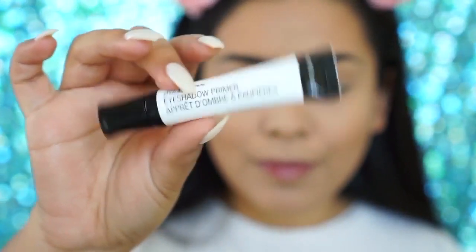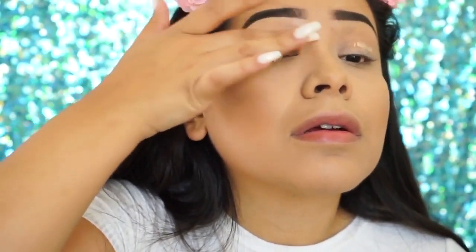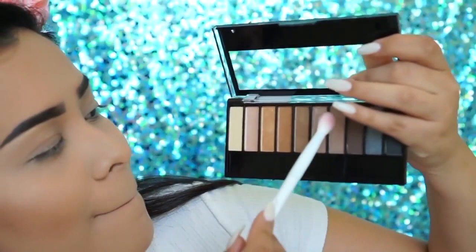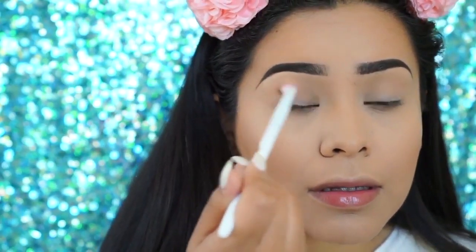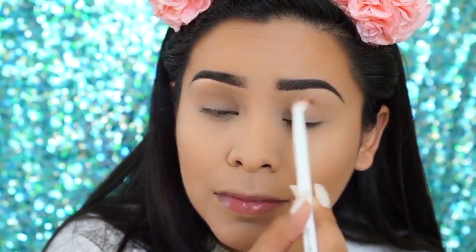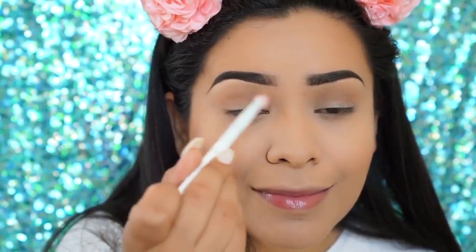Now I'll be using their eyeshadow primer, applying that directly onto my lid and blending it in with my fingers. Then using a little blending brush from their collection and the All Natural Eyeshadow Palette — the Bare Necessities one — I apply the light brown in the palette into my crease as my transition color. Then using the darker brown, I apply that on the outer edge of my eye.